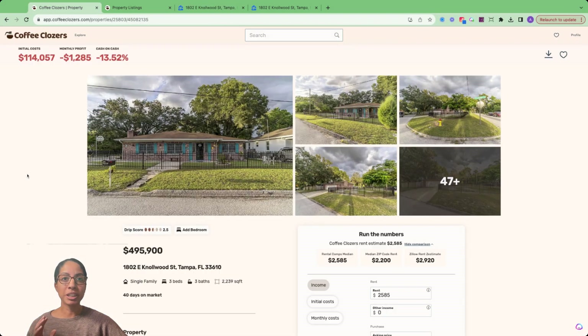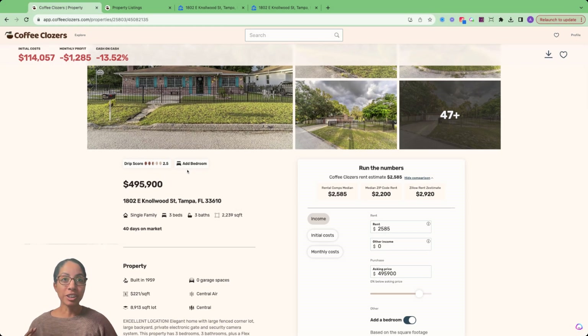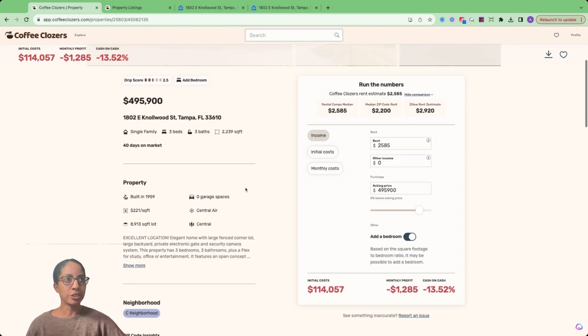This is why with Coffee Closers, we make it a lot more simple. The same exact property is already tagged as 'add a bedroom,' and you can already see the cash flow metrics on the right-hand side. In this case, let's imagine that we buy the property as-is. We don't add a bedroom, but we're going to lose out on a lot — from our estimate, we would be losing $1,300 a month.